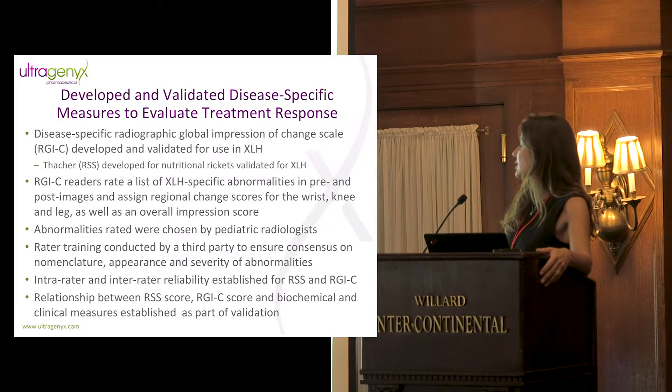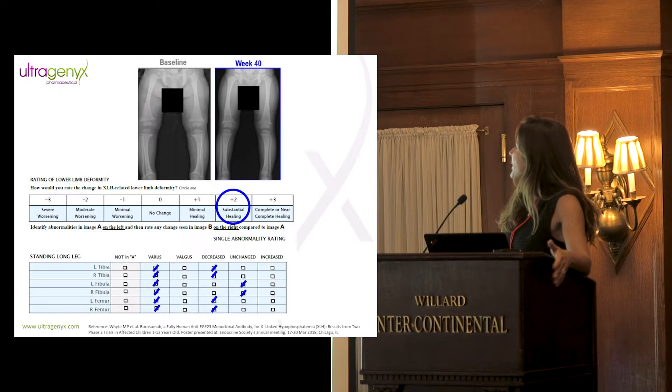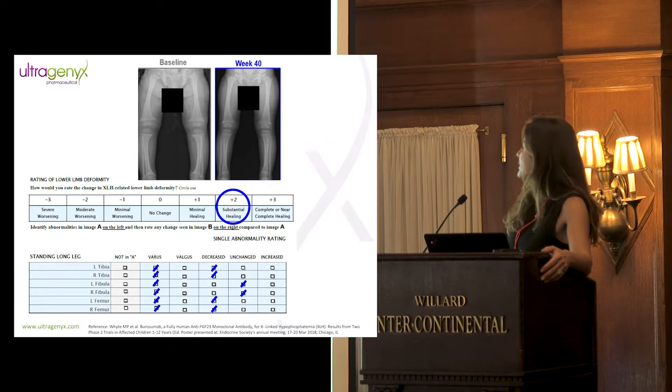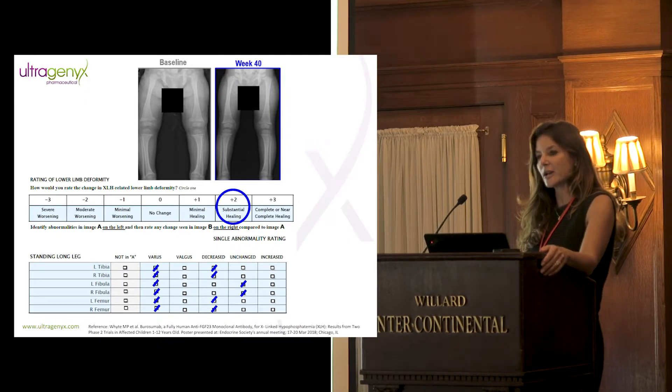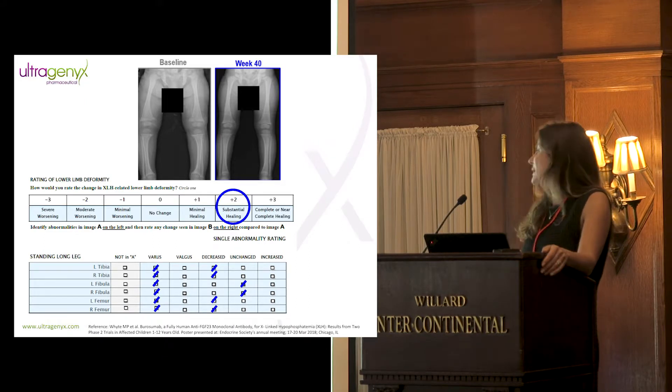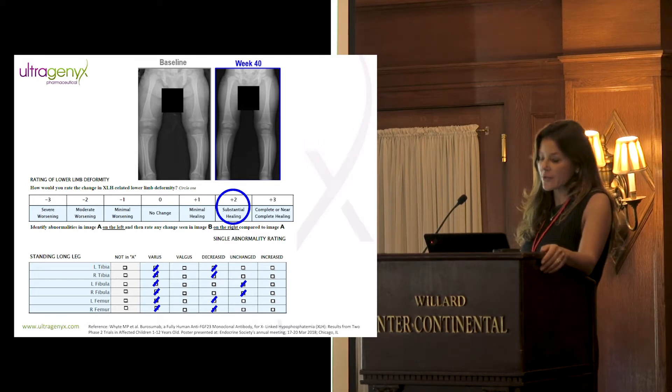We established intra- and inter-rater reliability of both the RSS and the RJC, and showed the relationship between baseline scores and biochemical measures, as well as change in biochemical and clinical measures matching the response seen on RSS and RJC scores. The baseline image was always on the left and the post-treatment image on the right. The rater evaluated whether the abnormality was present at baseline and whether it was better, worse, or unchanged at week 40. This approach also addressed heterogeneity: a patient was not penalized for not having a given abnormality at baseline — we only asked whether present abnormalities changed after 40 weeks of treatment.